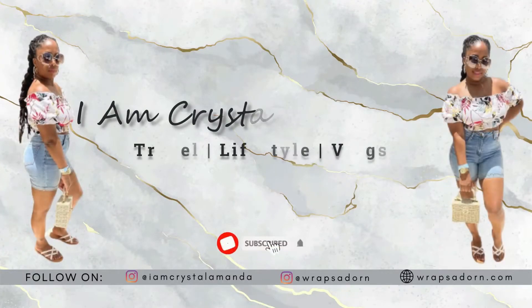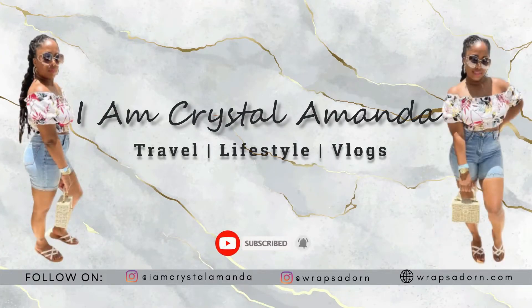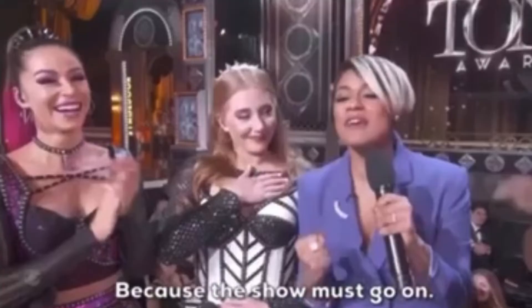I would hate to be at the airport to then be told my drone is prohibited. Hey guys, I'm Crystal Amanda and welcome or welcome back to my channel. For those who noticed, I'm not recording in my studio today, but the show must go on. In today's video, I will be sharing what not to pack in your carry-on luggage for a smooth airport security screening. So without further ado, let's jump right in.